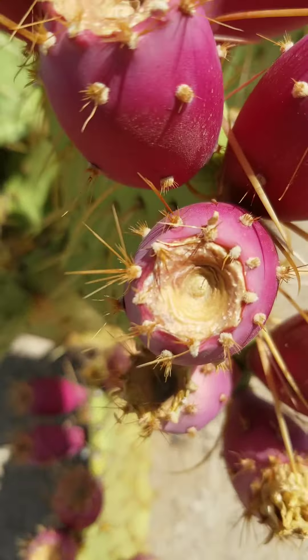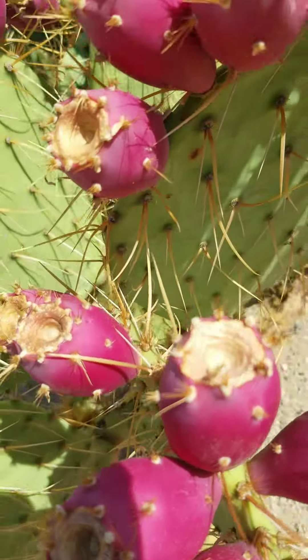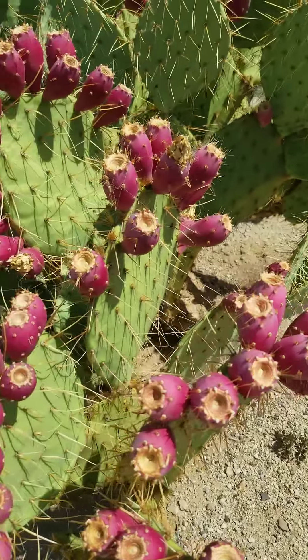So have you eaten or would you eat a prickly pear? Let me know in the comments. Thanks.